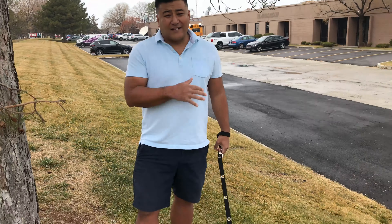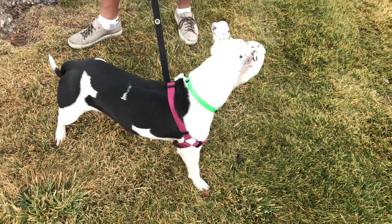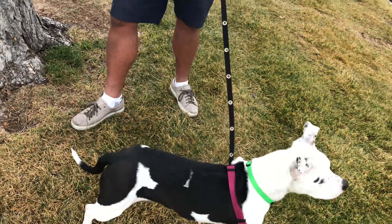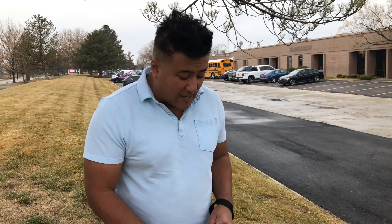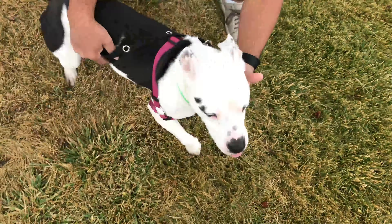She's a five-year-old pit bull mix. She weighs 42 pounds and she is a super affordable $150, and she comes spayed, microchipped, and with her vaccination shots all included in that $150. And so if you're looking for a potential new family member, come here Molly, look at the camera.